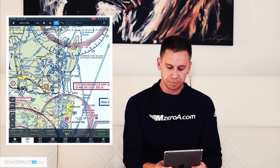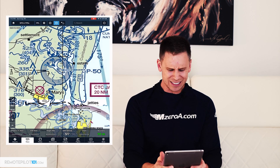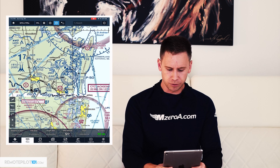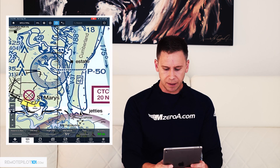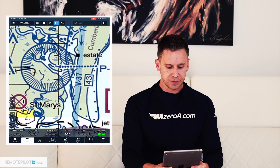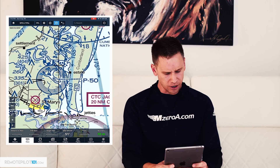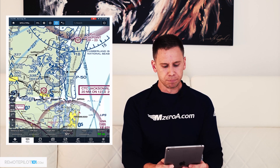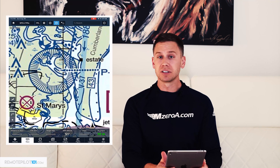The P in McPrawn is for a prohibited area. Absolutely no chance you are getting into a prohibited area. Here's one — I believe this is a submarine base just north of Jacksonville. P-50. You can see P-50. It is shown with these blue hash marks. I think it's a nuclear submarine base. Absolutely no chance you are getting in there.